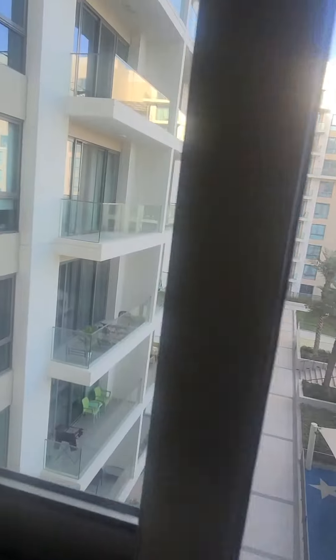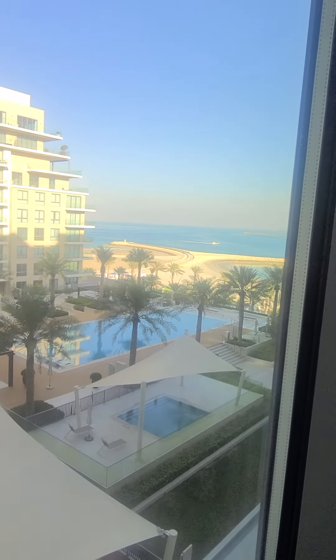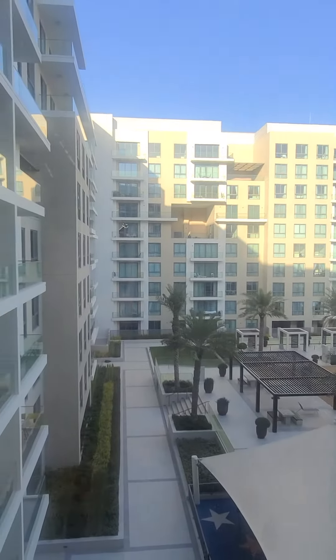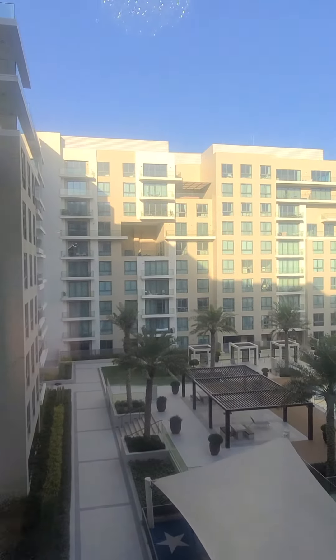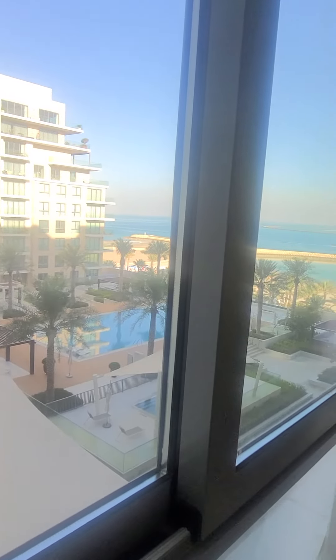That one also has a view — wake up early in the morning and look at it, you can see the boats. It's pretty. I may consider it, but I have to look at more options and decide. Thank you.